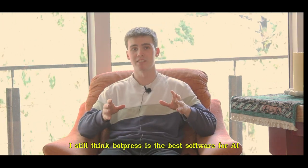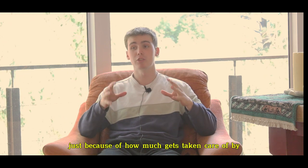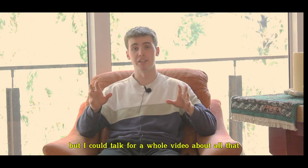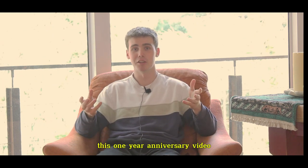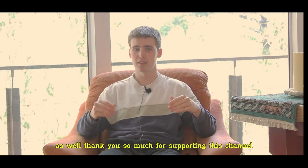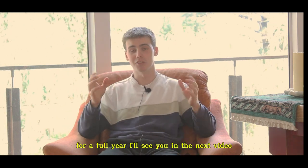All that being said, I still think Botpress is the best software for AI chatbot and normal chatbot building, because of how much gets taken care of by Botpress alone. Thank you so much for watching this one-year anniversary video. It's been amazing. I've got a lot of cool stuff planned for next year. Thank you so much for supporting this channel for a full year. I'll see you in the next video.